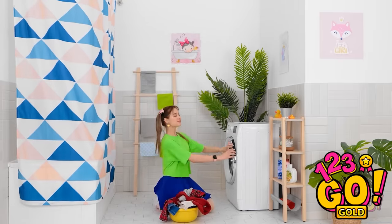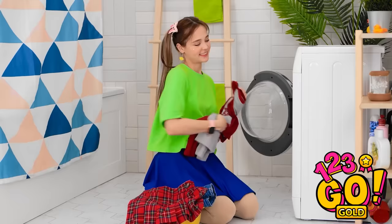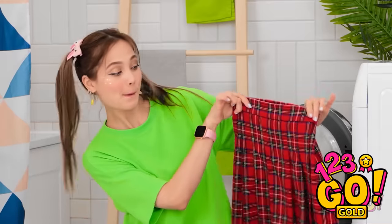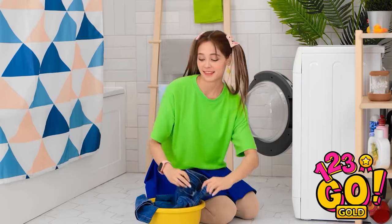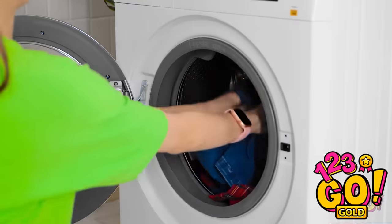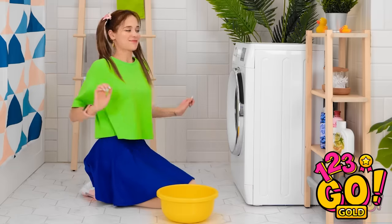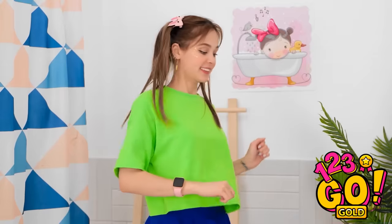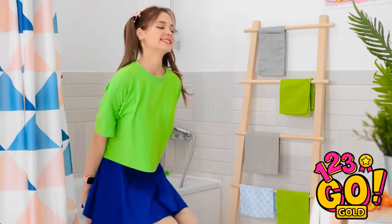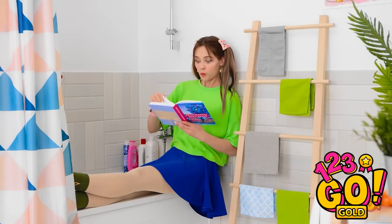It's laundry day! Good thing I don't have too much to wash. Oh! My jeans! I love these — they're definitely my favorite pair! And that's it, just a small load of clothes. There we go. It shouldn't take too long. I'll just check the time on my watch and sit here and wait.